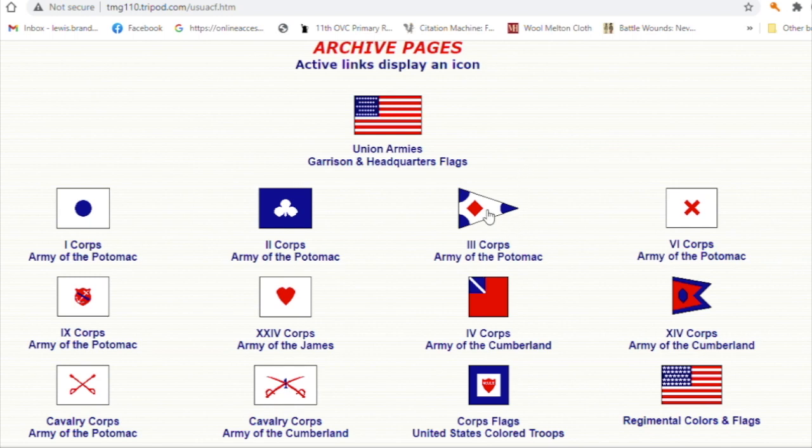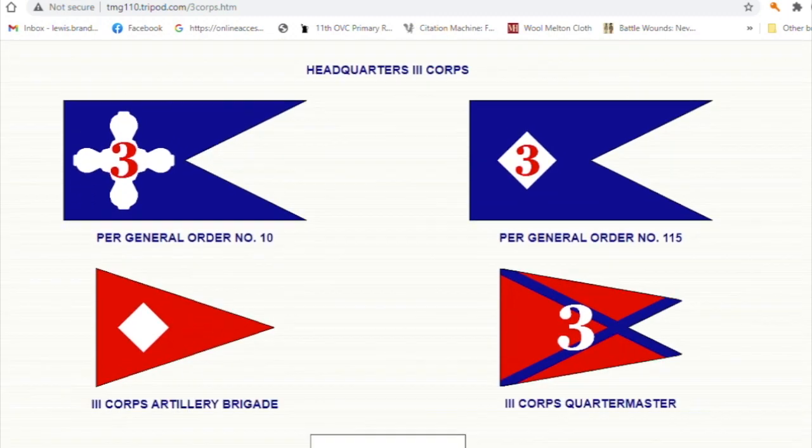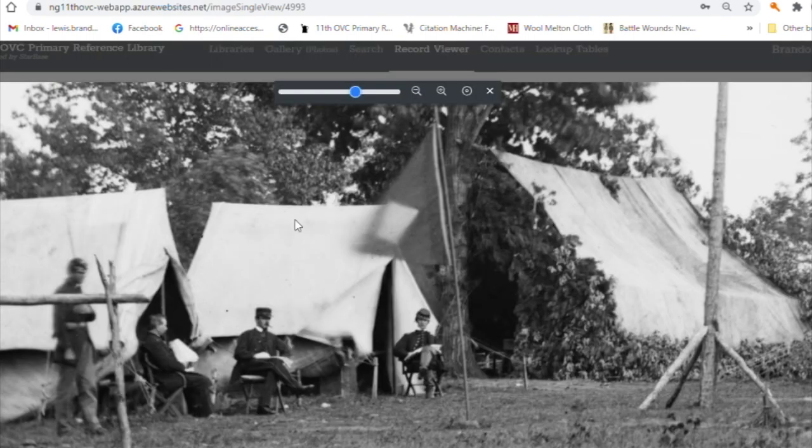If we go to Third Corps, Army of the Potomac, you can see that distinct lozenge shape. As you scroll down there's some nice information, including headquarters flags and a nice artillery brigade flag. It looks exactly like the image we are looking at. We can't really tell colors with the black and white image — it's very difficult to determine whether that's a red background or a blue. All we know is there's a darker background with a lighter shape on top.